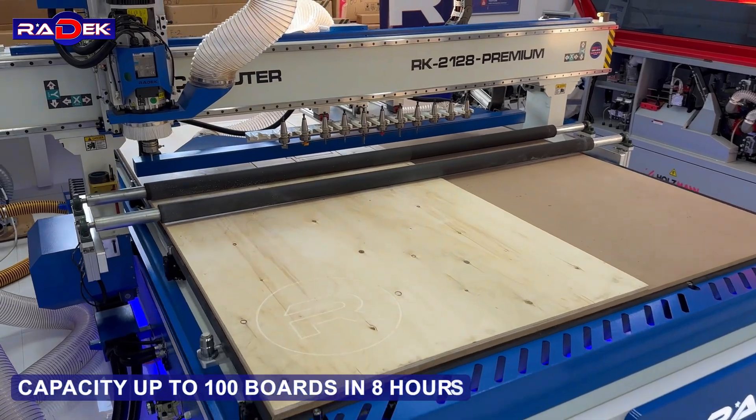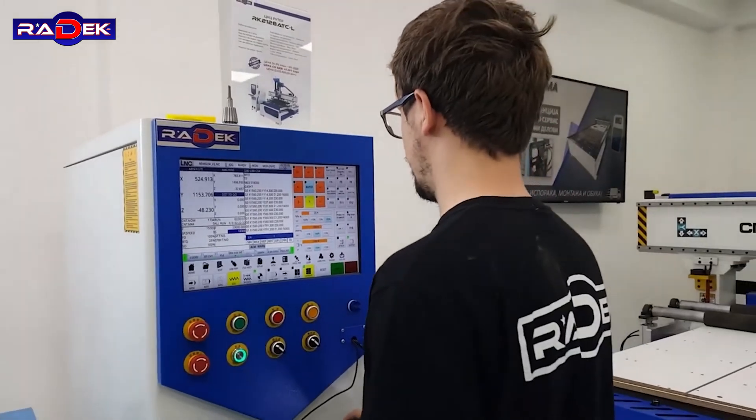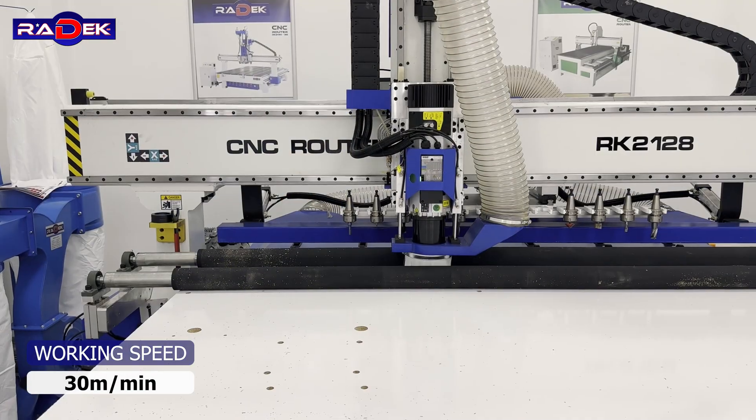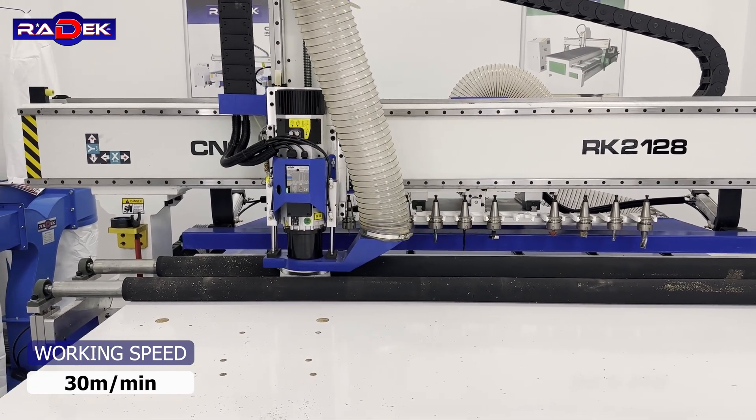Capacity: up to 100 boards in 8 hours. Working speed: 30 meters per minute. To be continued.